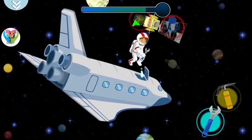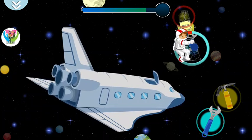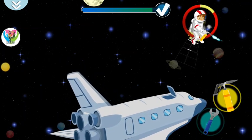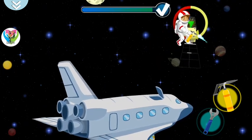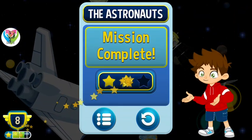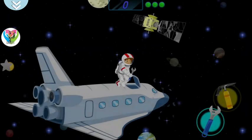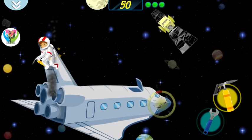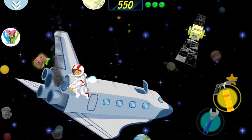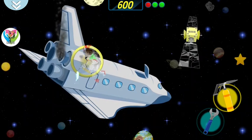Screw tight! That's how you do it! Perfect welding! Great! The Astro Kids have completed the mission! The Astro Kids have completed the mission!